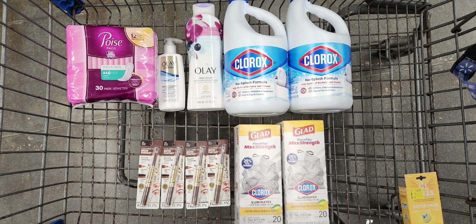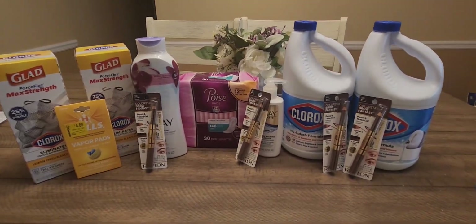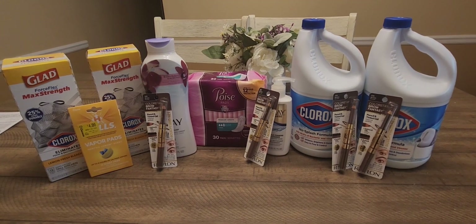These are all the products I'm picking up today, including some vapor rub pads that were on clearance. I'm hoping the overage from these deals will cover the cost of that item. Let's go check out and then we'll go over the receipts at home.